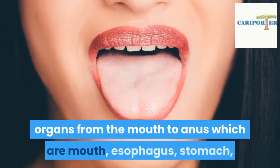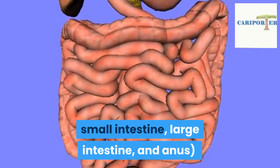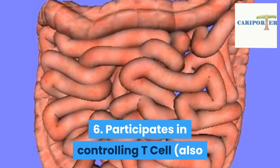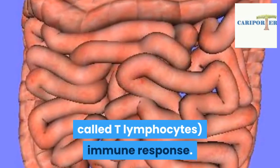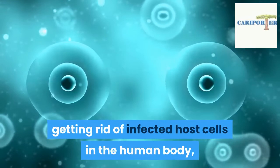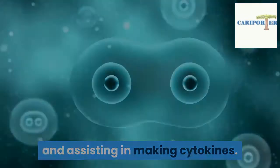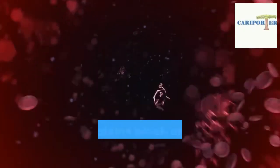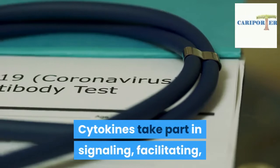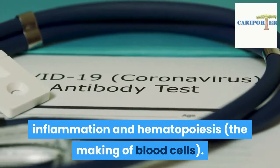Four, helps to control the relaxation of smooth muscles in the gastrointestinal tract — for example, organs from the mouth to anus: mouth, esophagus, stomach, small intestine, large intestine, and anus. Five, regulates blood flow to the kidney. Six, participates in controlling T cell (also called T lymphocyte) immune response. T cell immune response involves T cells directly getting rid of infected host cells, while helping other immune cells to start working and assisting in making cytokines. Cytokines are groups of proteins, peptides, or glycoproteins secreted by cells in the immune system, taking part in signaling, facilitating, and regulating immunity, inflammation, and hematopoiesis — the making of blood cells.